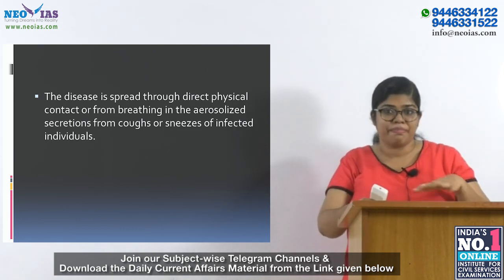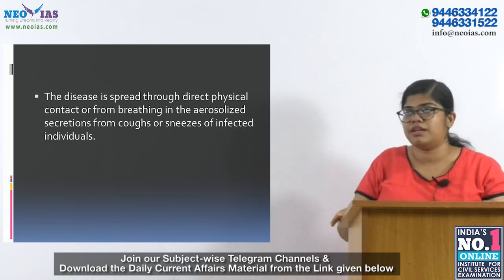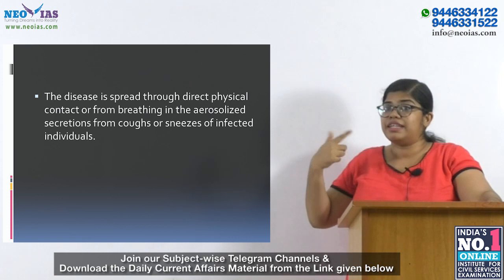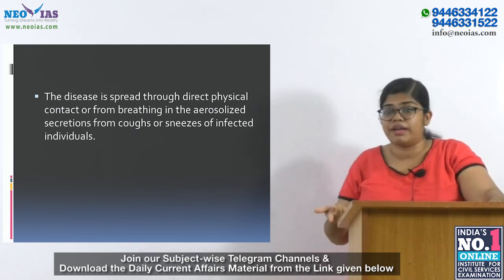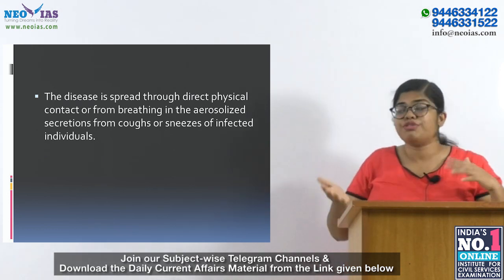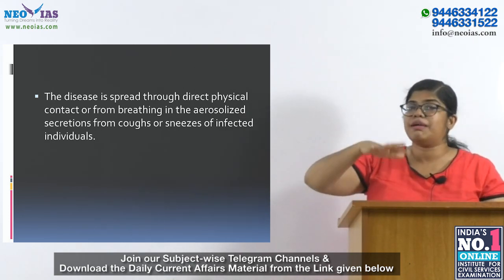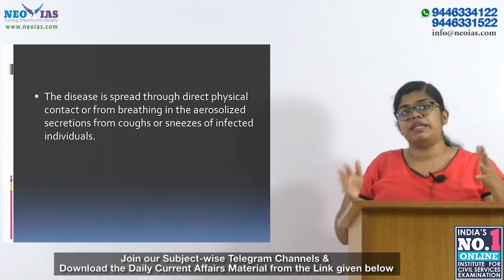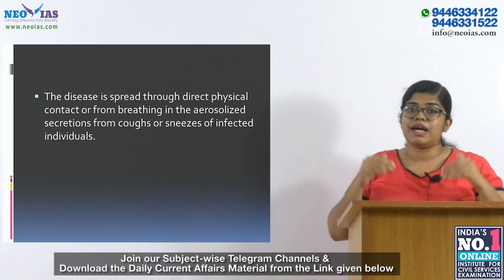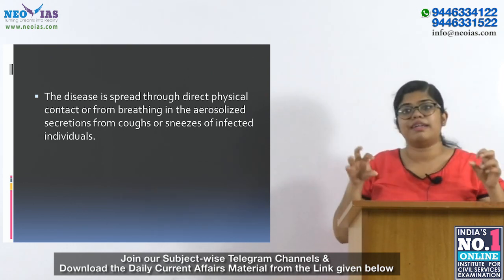The Universal Immunization Program was introduced in 1978 as the Expanded Program of Immunization by the Ministry of Health and Family Welfare. The first three vaccines were BCG against TB, diphtheria, pertussis, tetanus, and cholera. In 1985, the program was modified into the Universal Immunization Program (UIP) and implemented in a phased manner across the country. DPT continues to be part of UIP, which now has 12 vaccines, incorporated as a pentavalent vaccine along with hepatitis B and haemophilus influenzae type B.